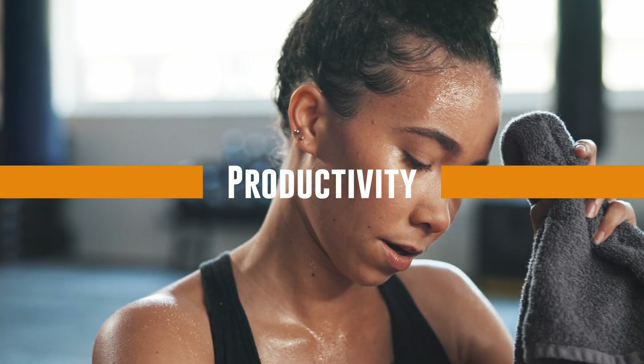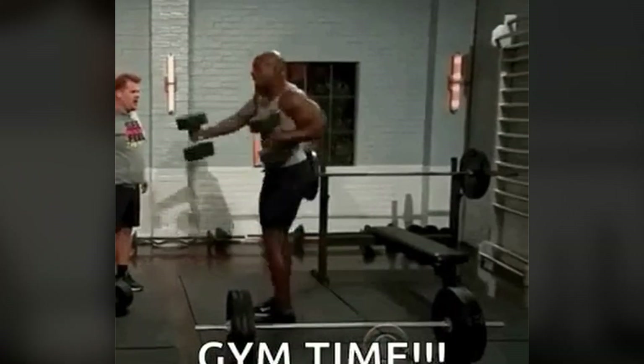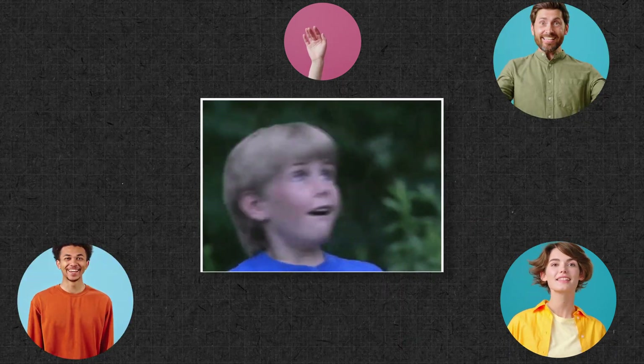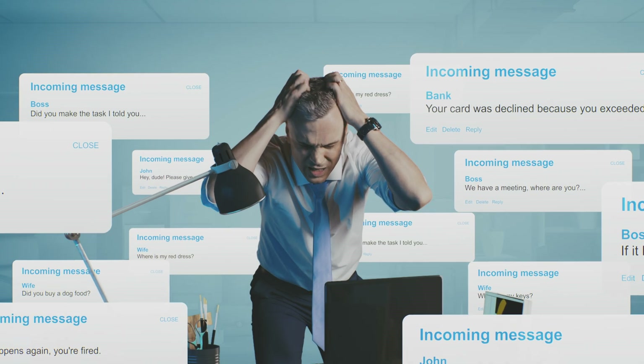Productivity is like trying to stay on top of your workout routine — it's hard to achieve and even harder to sustain. In today's busy world, our attention is being grabbed left, right, and center, making it hard to stay focused on the things that actually matter. But don't worry, there are strategies to help you with prioritization and output.